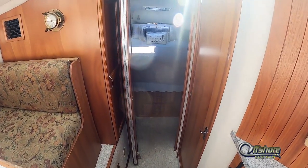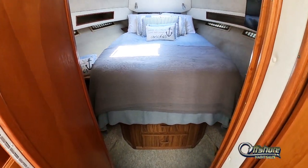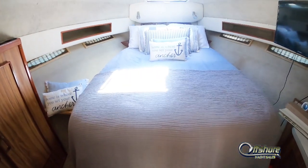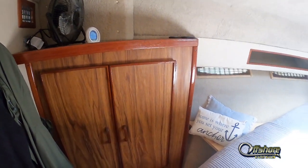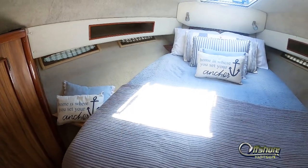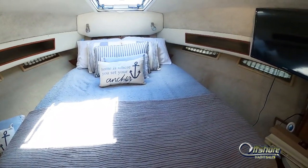Moving forward into the owner's stateroom. Centerline queen berth with easy access on either side of the bed. Hanging locker, plenty of storage below the berth, and a flat screen TV, of course.